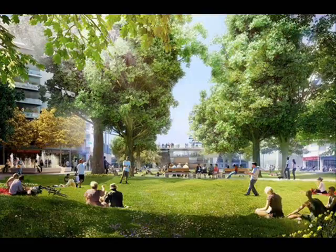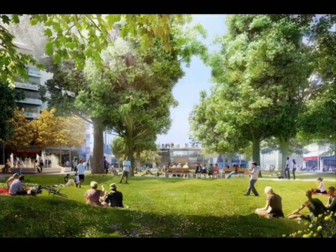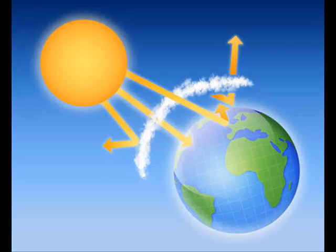Urban forests help to improve our air quality. Heat from the earth is trapped in the atmosphere due to high levels of carbon dioxide and other heat-trapping gases that prohibit it from releasing heat into space. This creates a phenomenon known as the greenhouse effect. Therefore, trees help by removing CO2 from the atmosphere during photosynthesis to form carbohydrates used in plant structure and function, and return oxygen back into the atmosphere as a by-product.